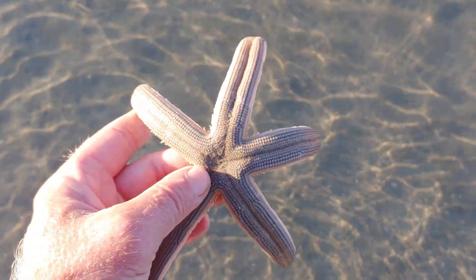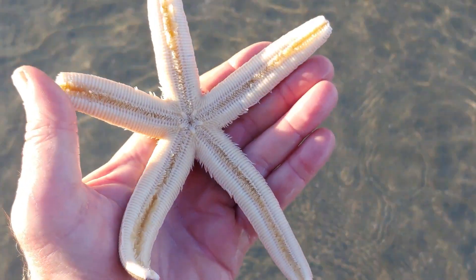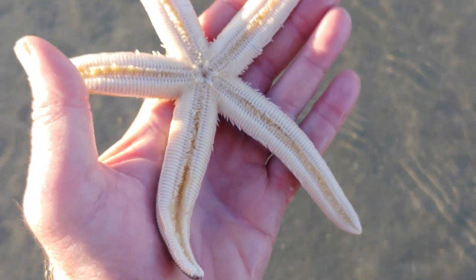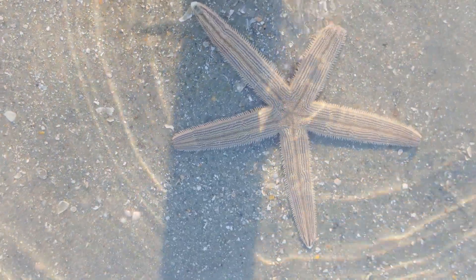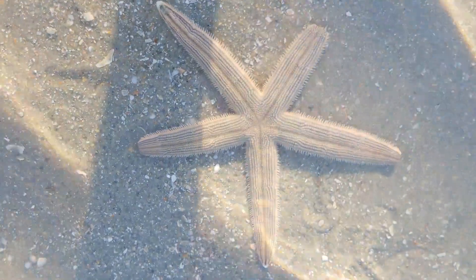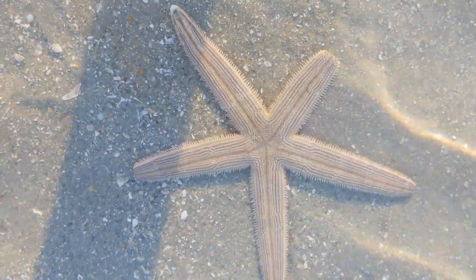After I shot this raw video and started researching and editing this episode, I have to make an apology to the biologists. They don't want me to call it a starfish anymore because it's not a fish. They want us to call it a sea star instead so that we avoid the confusion.